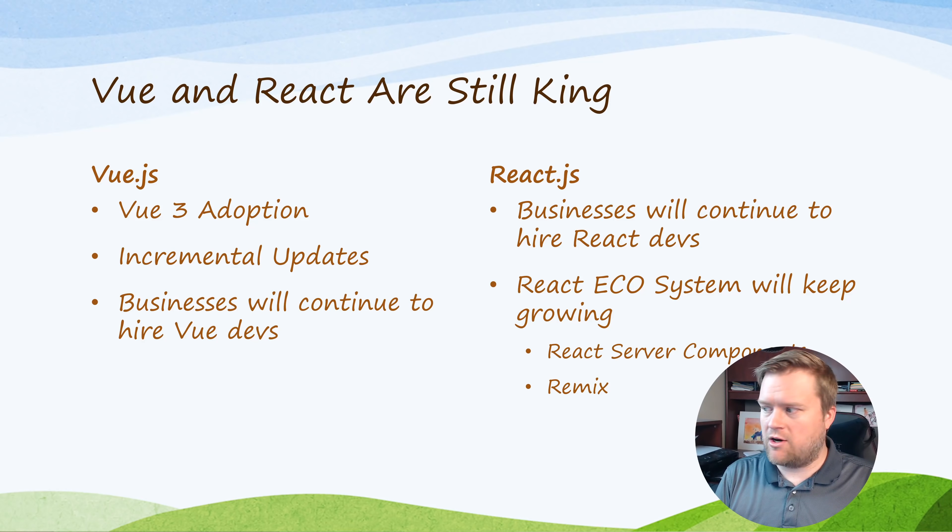Vue and React are extremely popular and they're still going to be kings of the framework and library wars. In Vue.js, I expect Vue 3 adoption will increase in 2021. Vue 3 did come out this year, but a lot of companies are in a wait-and-see attitude — there are many libraries not yet compatible with Vue 3, so companies are taking it slow, upgrading small parts or using plugins rather than completely upgrading.